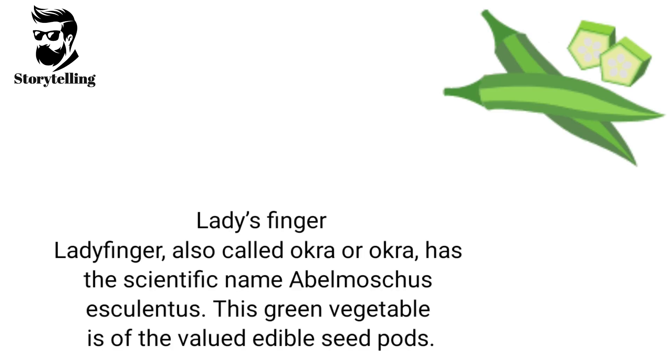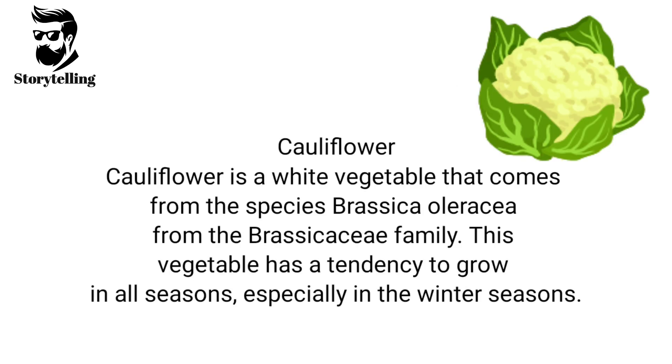Lady's finger, also called okra, has the scientific name Abelmoschus esculentus. This green vegetable is one of the valued edible seed pods. Cauliflower is a white vegetable that comes from the species Brassica oleracea from the Brassicaceae family. This vegetable has a tendency to grow in all seasons, especially in the winter seasons.